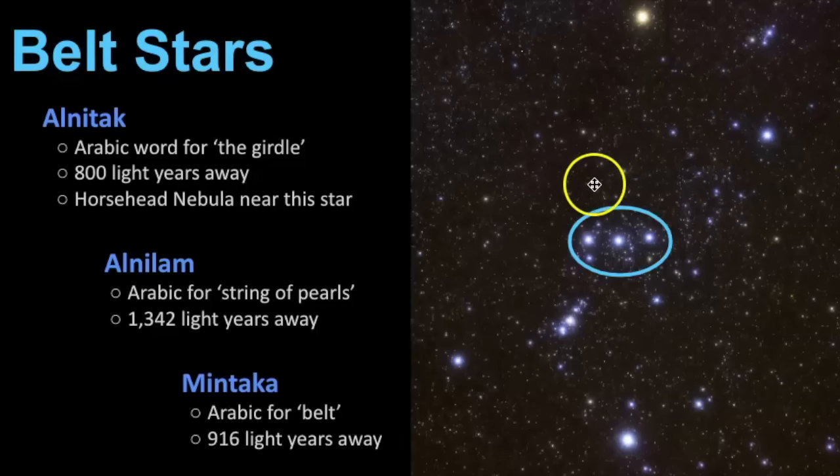Now let's go over the names of the belt stars. We have Alnitak, Alnilam, and Mintaka — and all of these are Arabic names. In fact, most of the common star names are derived from the Arabic language. Alnitak is an Arabic word meaning 'the girdle,' estimated to be 800 light years away, and near it is the famous Horsehead Nebula. Alnilam means 'string of pearls' and is estimated to be 1,342 light years away. Mintaka means 'belt' and is estimated to be 916 light years away.